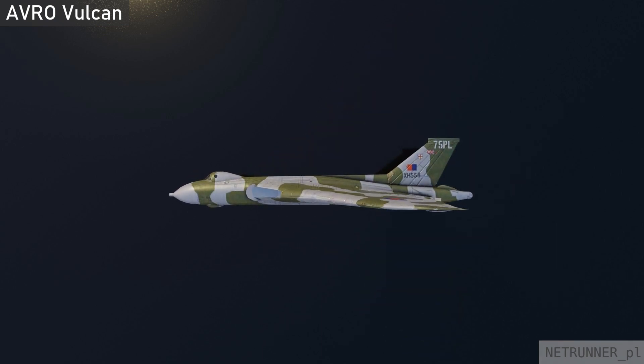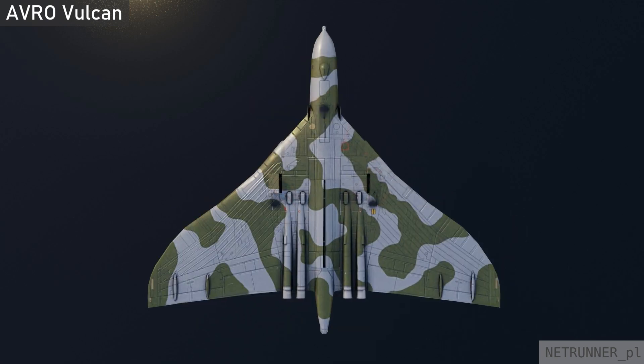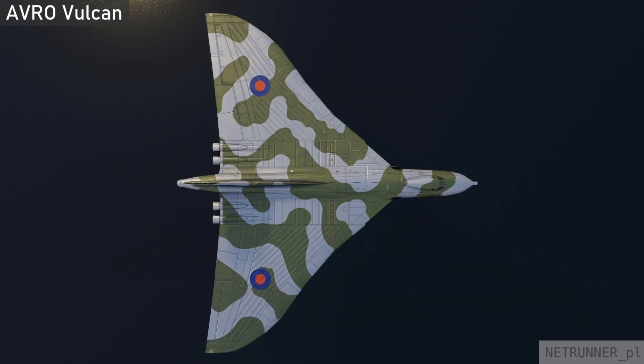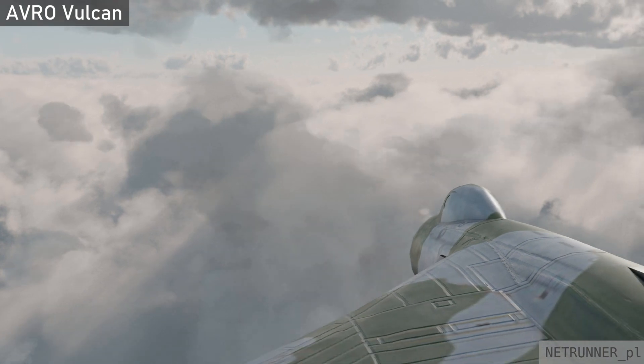The Avro Vulcan was a Cold War British strategic bomber. It entered service in 1956 and ended in 1984, operated by the Royal Air Force (RAF). The Vulcan had no defensive weaponry, initially relying upon high-speed, high-altitude flight to evade interception.